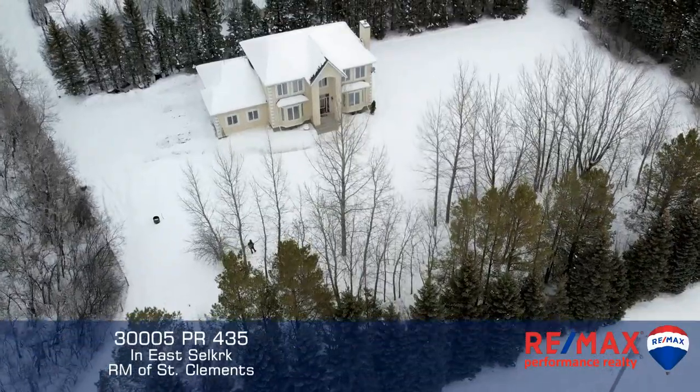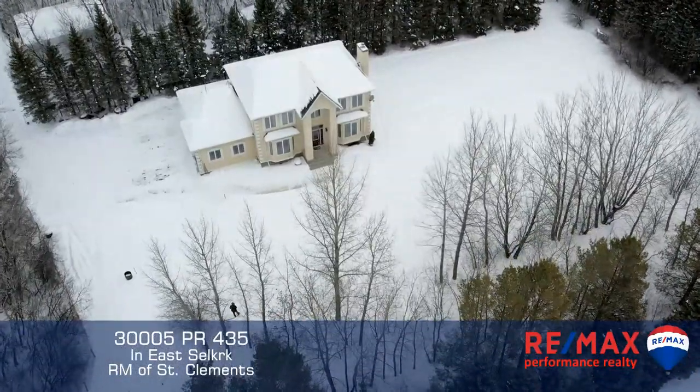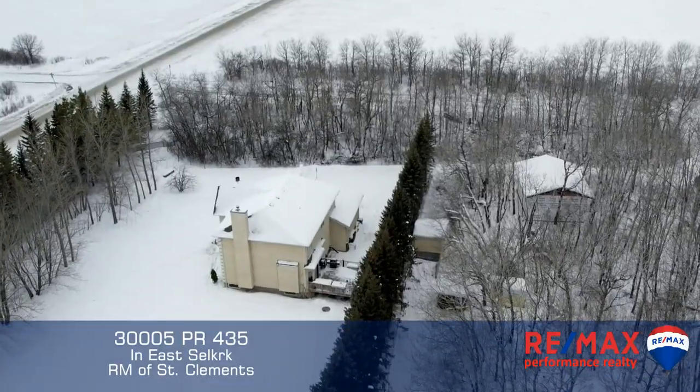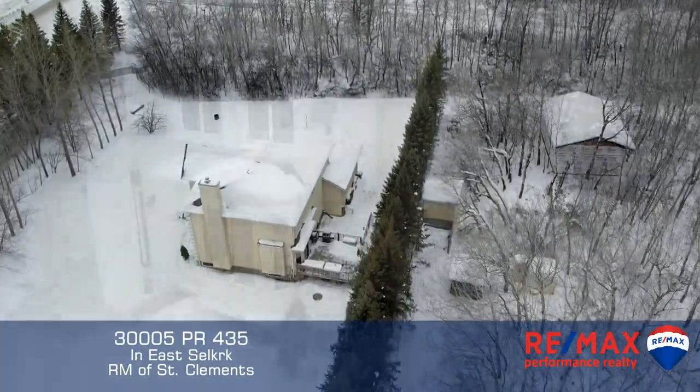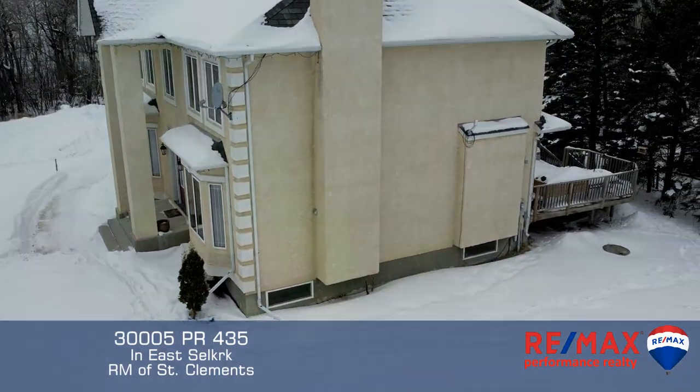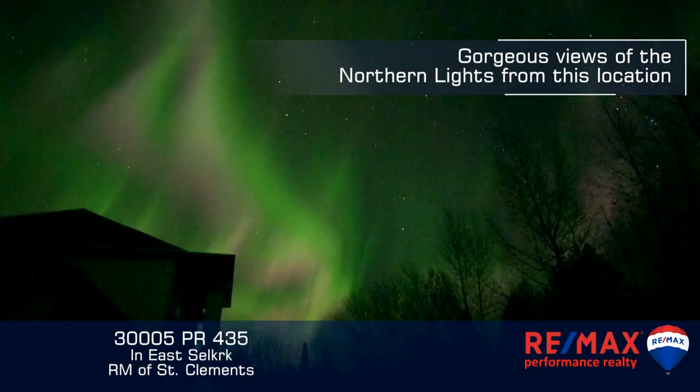So that was your video tour of this special property here in East Selkirk. It's located on five beautiful acres with mature forest and walking trails. It's only one mile from paved Highway 59. It's also got a 24 by 32 garage that's just about completely built, as well as other outbuildings.